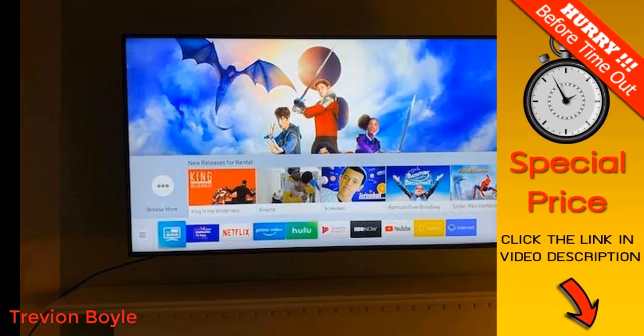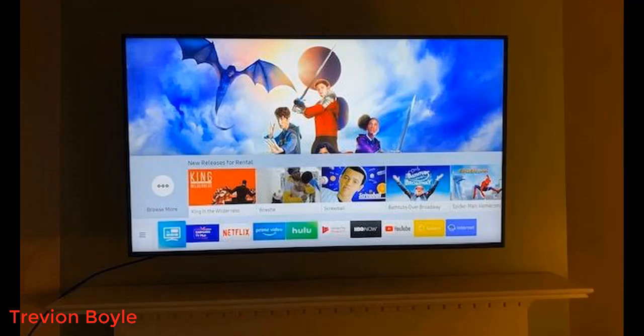I had done a lot of research on these TVs and compared every single model from LG to Sony to Vizio to TCL — you name it, I checked it out. The 7 Series is probably the most recommended TV out there right now. It's won tons of awards and most websites will say this is the one to get, and honestly I can't agree more.